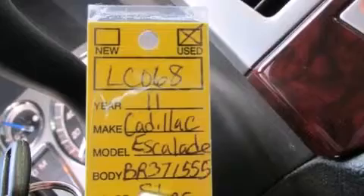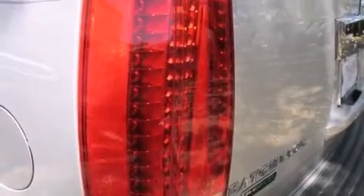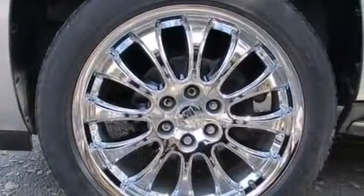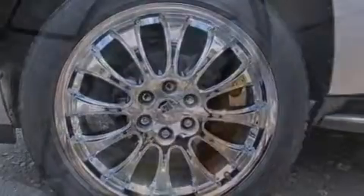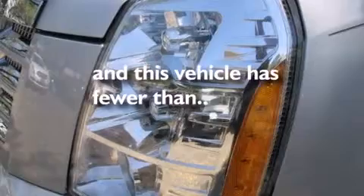The following features are also included: air conditioning with automatic climate control, cruise control, steering wheel controls, leather seats, side impact airbags, active fuel management, trailer wiring, stability control, a power rear liftgate, and this vehicle has fewer than 49,000 miles on the odometer.